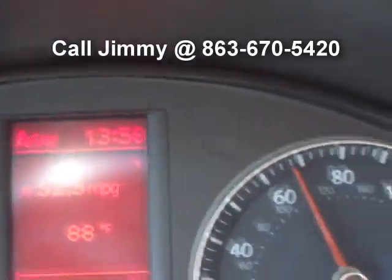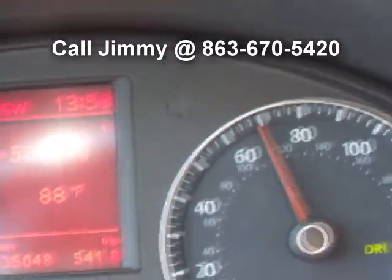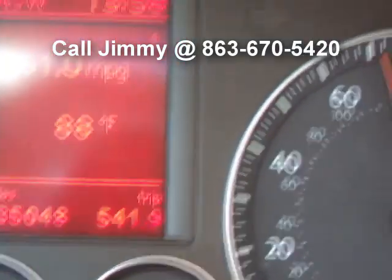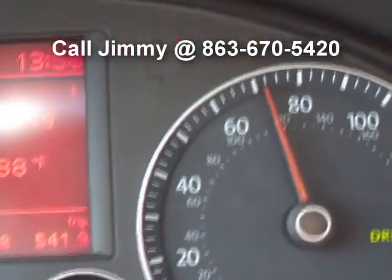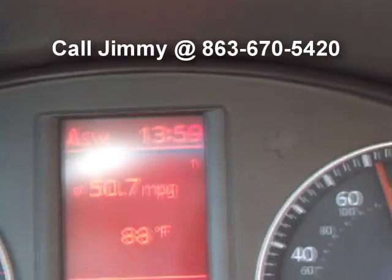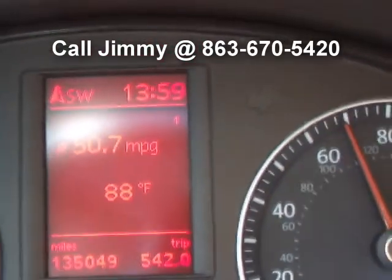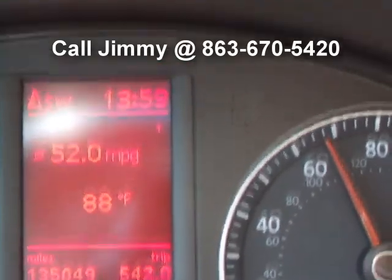Let me get back up there and do about 70. We're going to maintain about 50 miles per gallon — look, you're still at 51 doing 74 miles an hour. I mean, that's just outstanding. Great fuel economy.